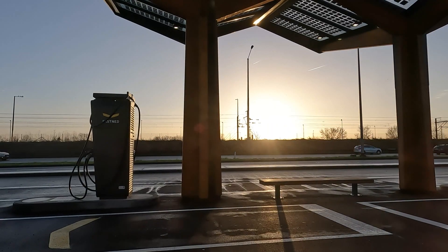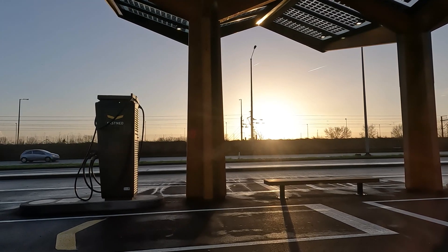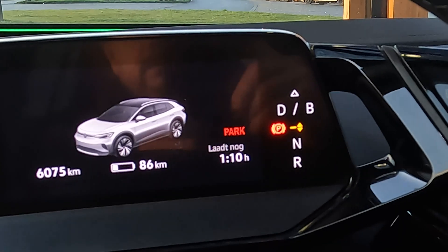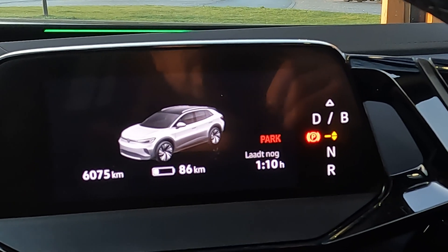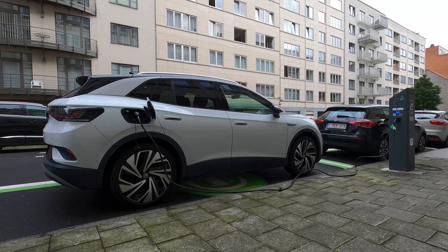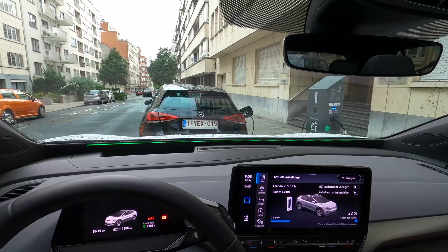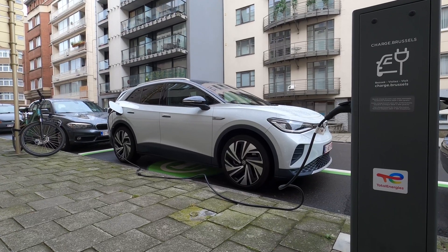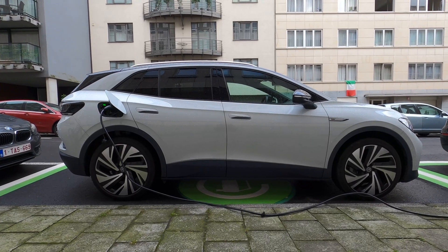How long would it take to fully charge the battery at this DC charger? At the beginning of the charging session, the car indicated it would take 1 hour and 10 minutes to fully charge. I haven't done an AC charging test with the GTX model; however, in the summer I did an AC charging test with the regular Volkswagen ID.4. At the end of this video, I will share some information about those test results.